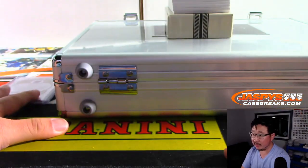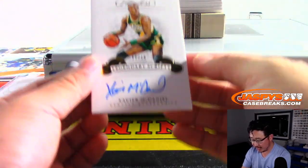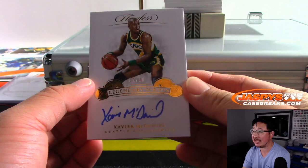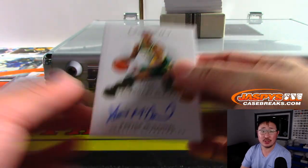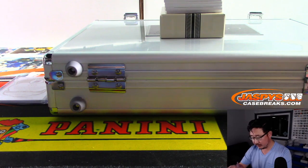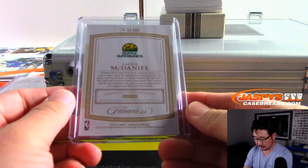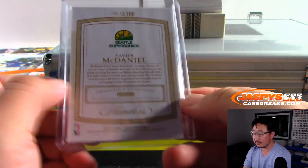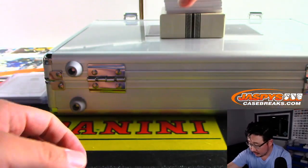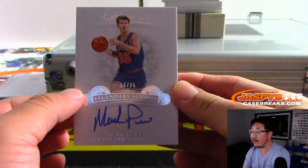I'm going to type the hits in the order they come out. Legendary Scripts — 2 out of 10 — Xavier McDaniel. Old Supersonic Xavier McDaniel. Out of 25, Mark Price, 17 out of 25. Legendary Scripts, Cavs.